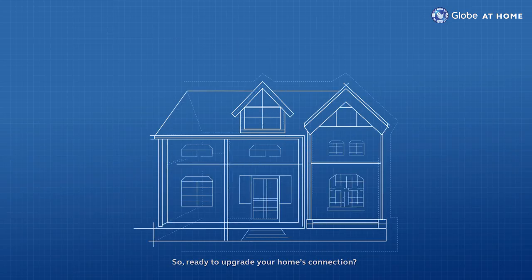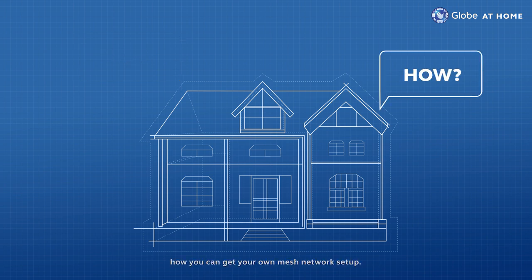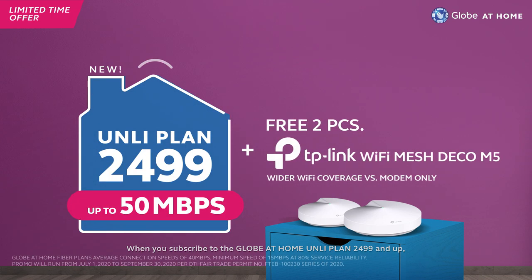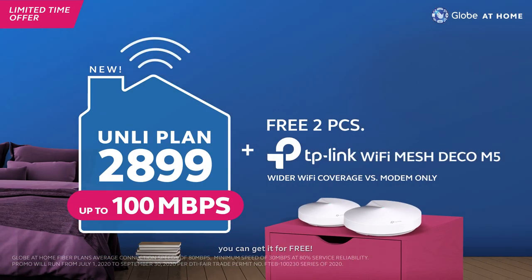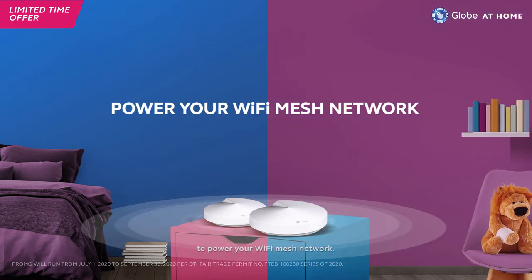So, ready to upgrade your home's connection? Great! You might be asking how you can get your own mesh network set up. That's easy. When you subscribe to the Globe at Home Unliplan 2499 and up, you can get it for free. These plans already come with two devices to power your Wi-Fi mesh network.